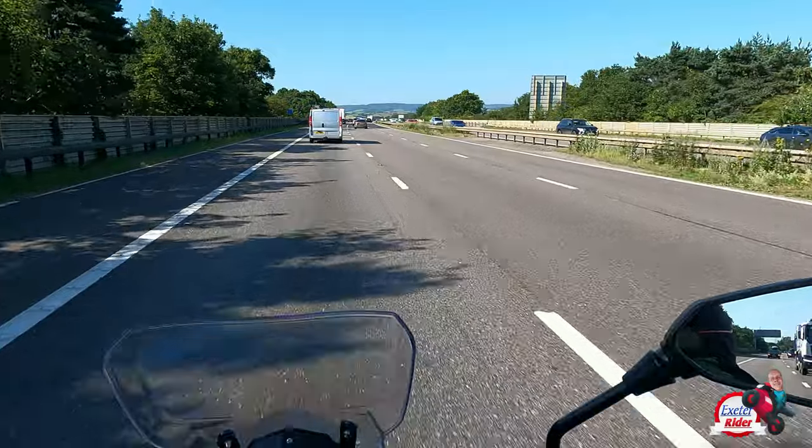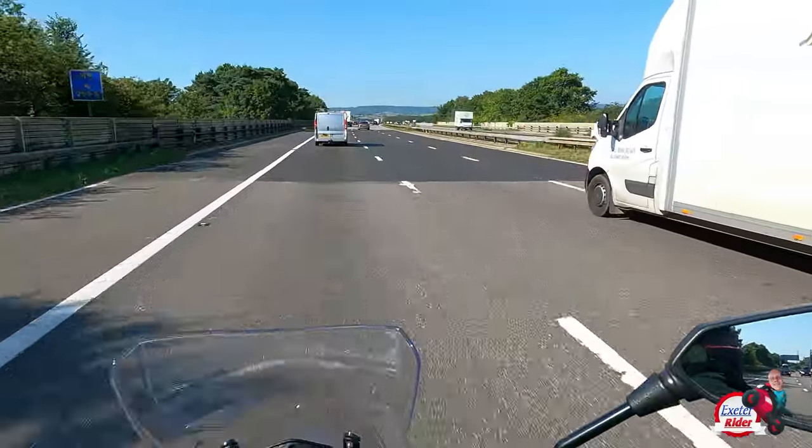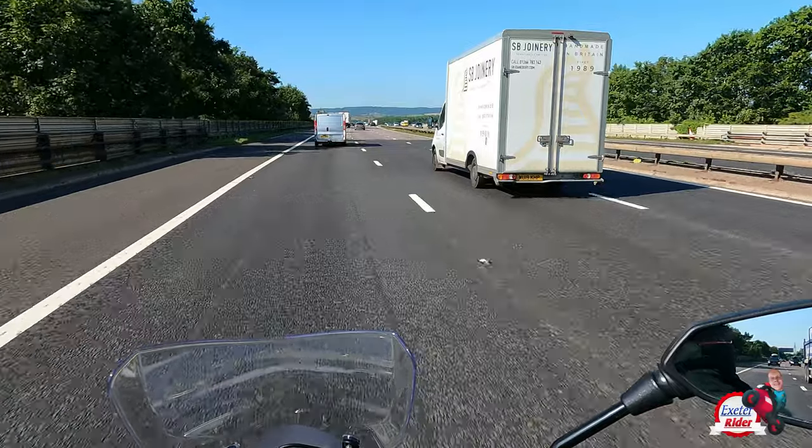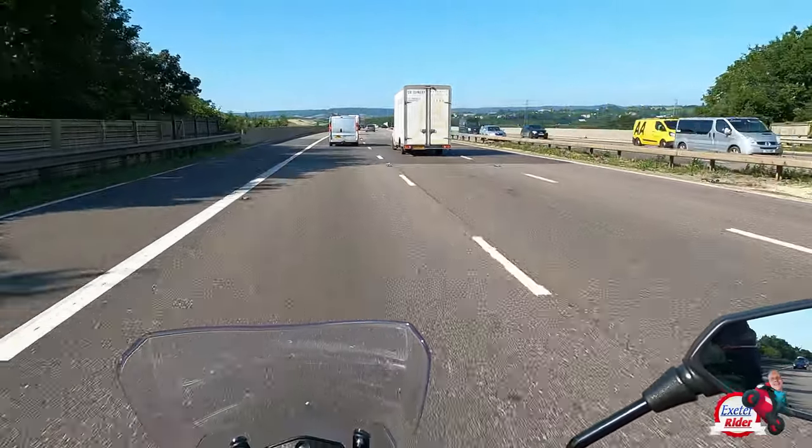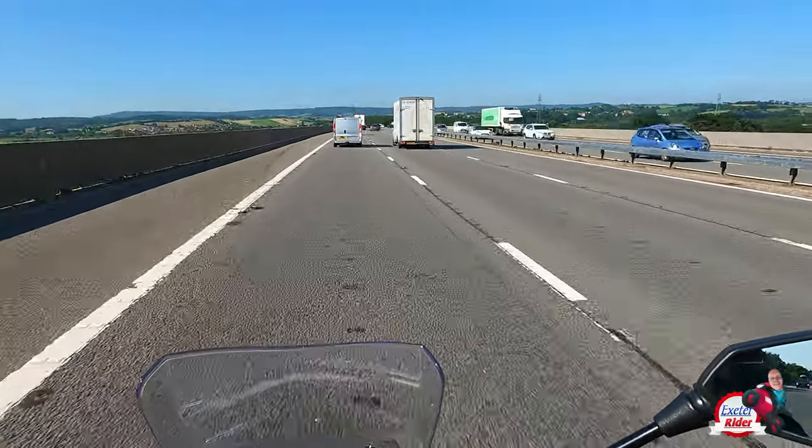Regarding keeping your distance — yes of course you need to keep a reasonable amount of distance, but what you don't want is keeping enough distance for people to chop in in front of you. Because that defeats the object then.